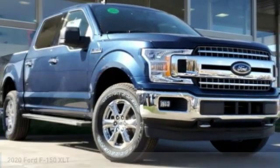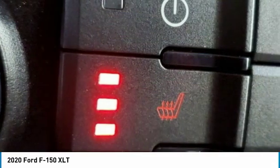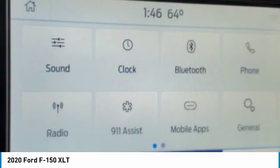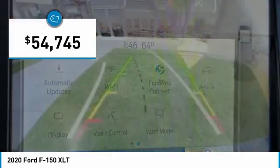Looking for the right vehicle? Check out the 2020 F-150. A Ford F-150 knows how to handle any situation. It's built to follow orders, no whining, and is priced below $55,000.